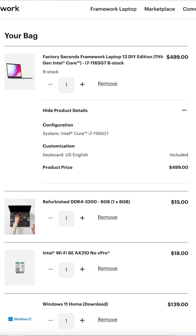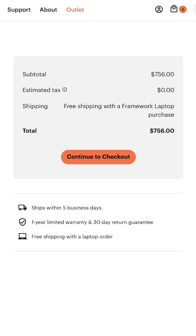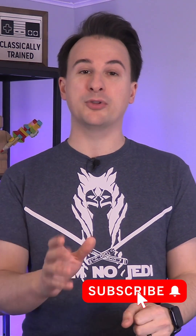You can easily kit this out and spend half as much as a new Framework model, which makes this the most affordable, most repairable laptop yet. I have a link below if you're interested, and it's not even an affiliate link — I just think Framework's efforts are great for the world, and more people should know about them.